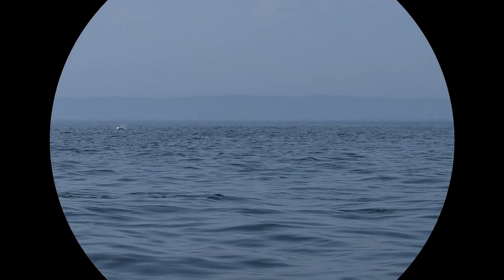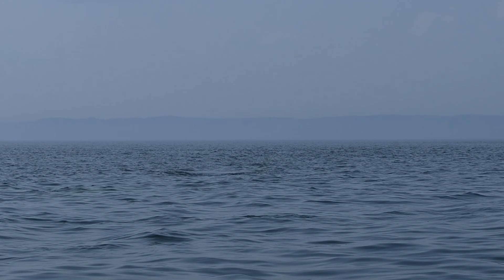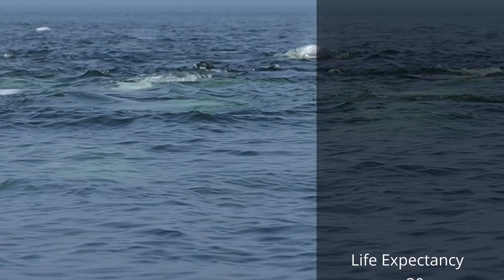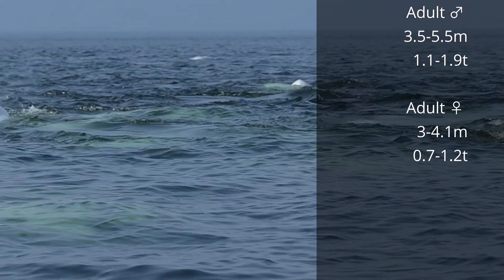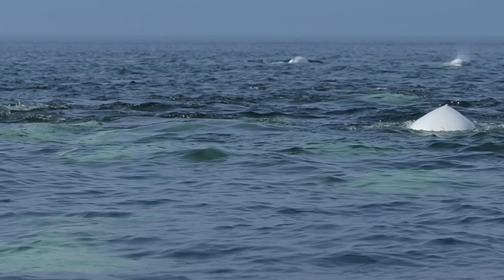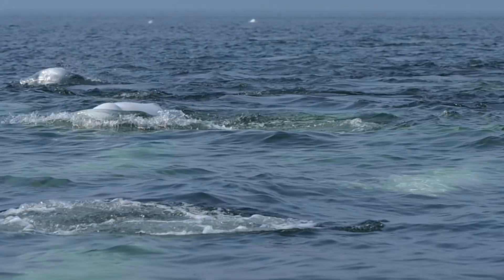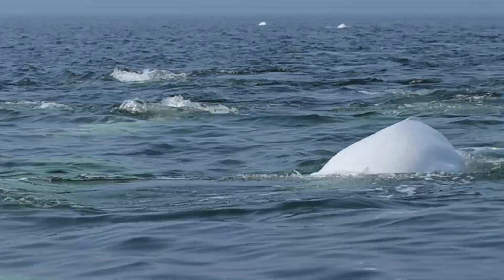Now let's delve into each whale species, starting with the beluga whales. These charming marine mammals are the smallest among the four species we will explore. Notably, they are year-round residents of the Saguenay-St. Lawrence Marine Park, with a steady population of approximately 1,500 to 2,000 individuals. Beluga whales, also known as white whales, belong to the toothed whale family. They have a lifespan of up to 30 years. During their early years, their skin undergoes a remarkable transformation from grey to the iconic white. Males reach a length of up to 5.5 meters. Beluga whales are often observed in small pods, typically consisting of around 10 individuals on average. However, during the summer season they can form larger gatherings numbering in the hundreds. It's worth noting that their primary predators, polar bears and killer whales, fortunately aren't present in the Saguenay-St. Lawrence Marine Park.